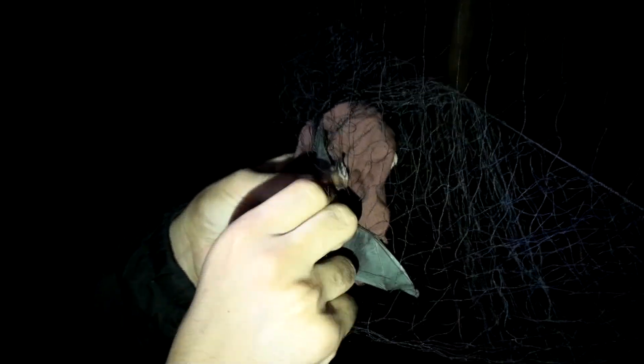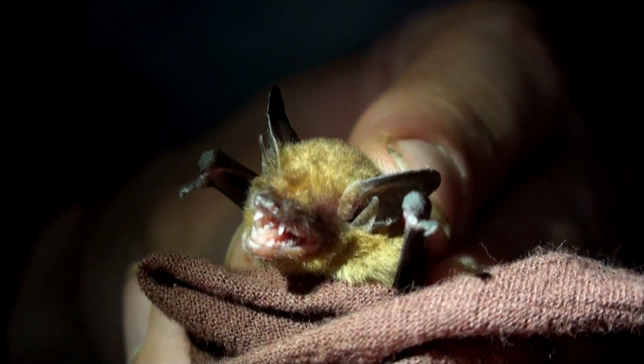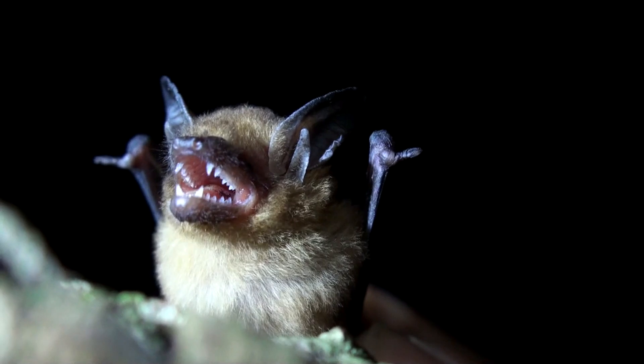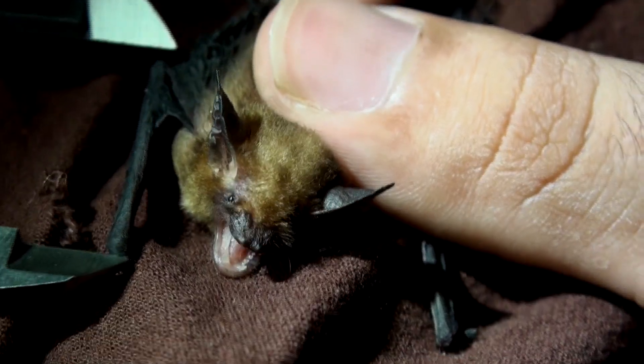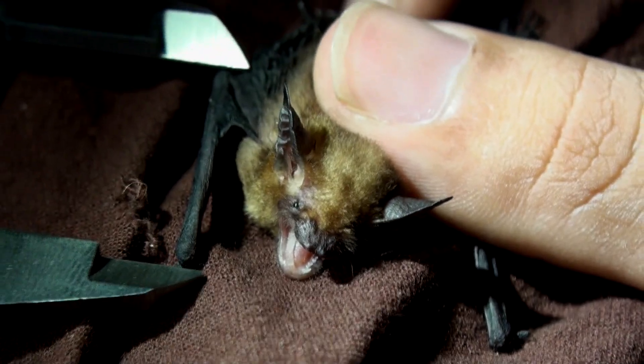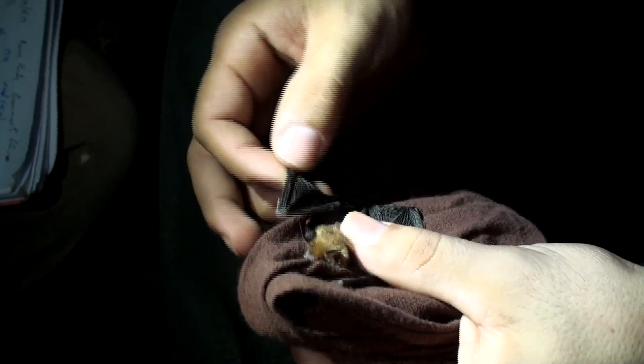The teeth of this bat are really, really small. Its forearm measures only 26 to 30 millimeters. It's a very tiny bat, and the wings are really short.